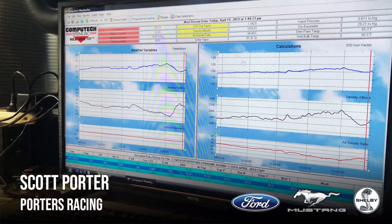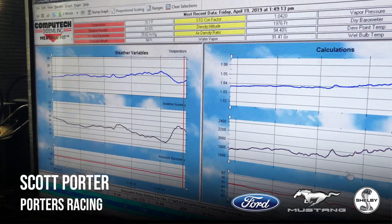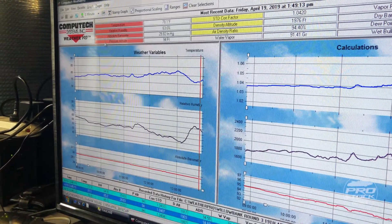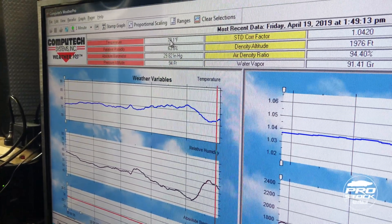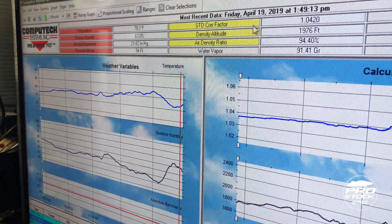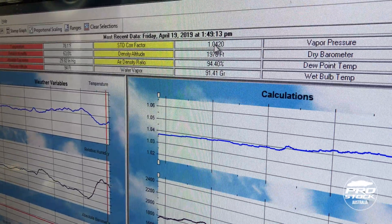In pro stock car racing, we rely heavily on the weather. We have an automatic weather station that runs and logs every one minute. The first thing you'd look at is your temperature, which is in Fahrenheit. What I use a lot is the standard correction factor, which is showing around 104.